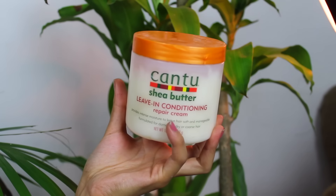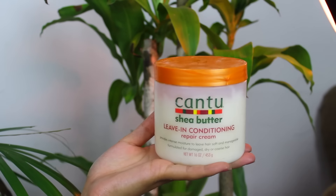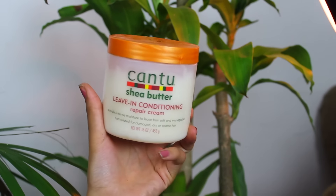Of course, how could I not talk about the leave-in conditioner by Cantu. I have been using this product since forever. When I dyed my hair it was very moisturizing, so I highly recommend it if you're transitioning, if you're noticing your hair is pretty dry, or if you're going to do a protective hairstyle — it helps a lot too.